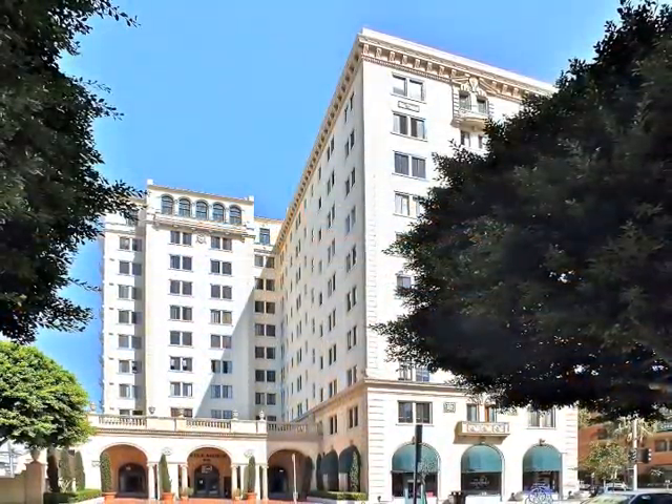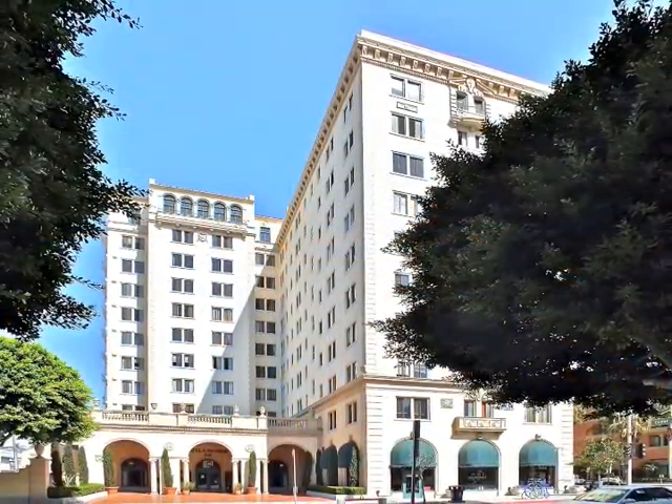Truly the ultimate urban lifestyle in the Wilmore.